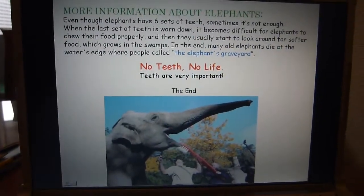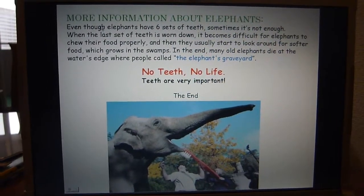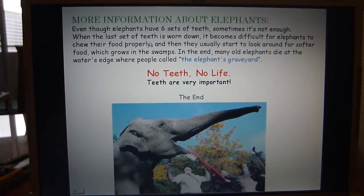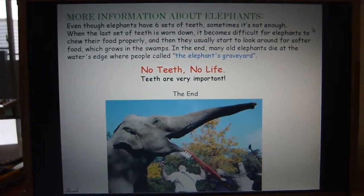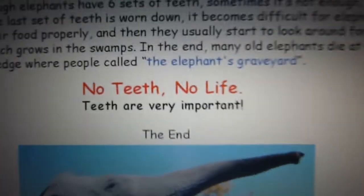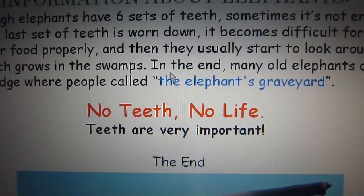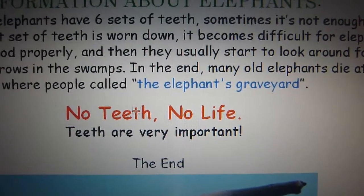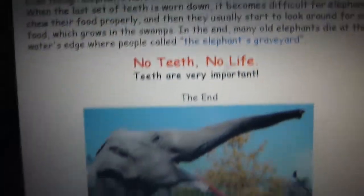More information about elephants: even though elephants have six sets of teeth, sometimes it's not enough. When the last set of teeth is worn down, it becomes difficult for them to chew their food properly, and they usually start to look for softer food, which grows in the swamps. Many old elephants die at the water's edge — what people call the elephant's graveyard. No teeth, no life. Teeth are very important.